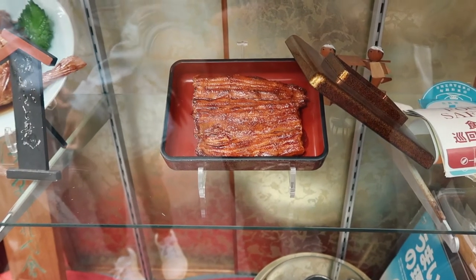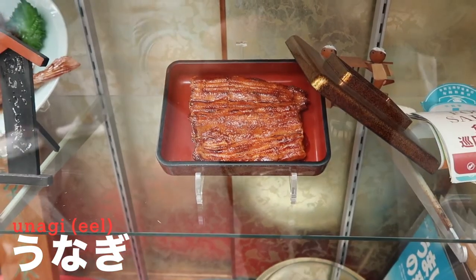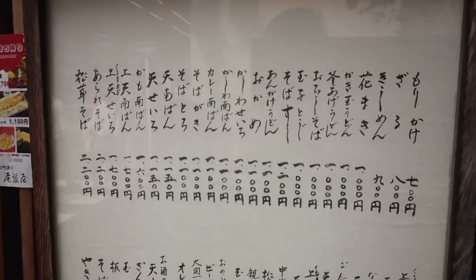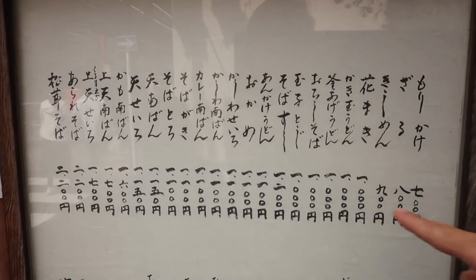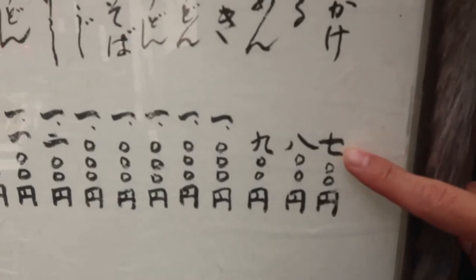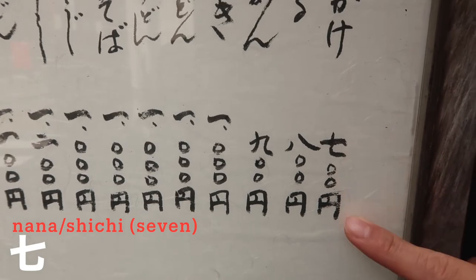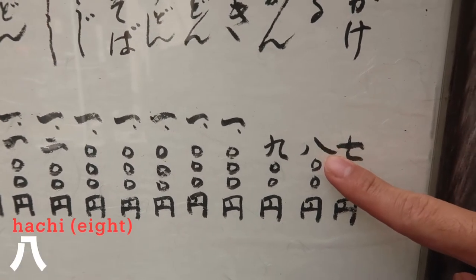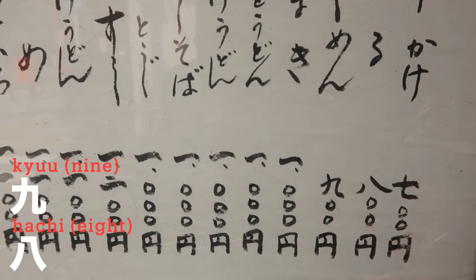Do you guys know this one? It's actually eel — people call it 'unagi' in Japanese. It's very common here and also pretty expensive. This is a soba shop, and these are the menu items and prices. In Japanese there are kanji for numbers — for example, this one is 7 and this circle is 0, and this is yen, so it's 700 yen. And this one: 8, 9, so it's 1000 yen — one thousand yen.